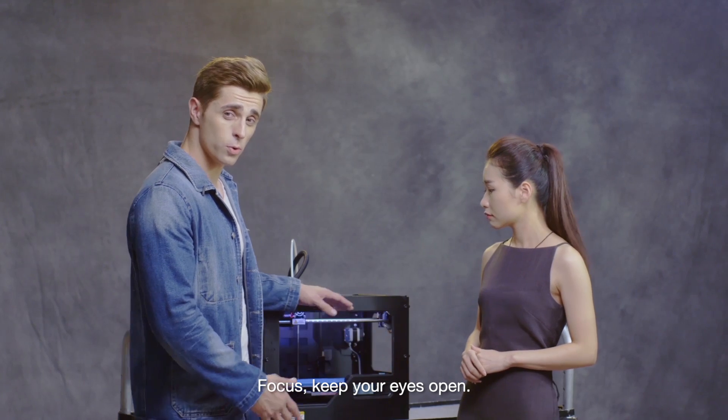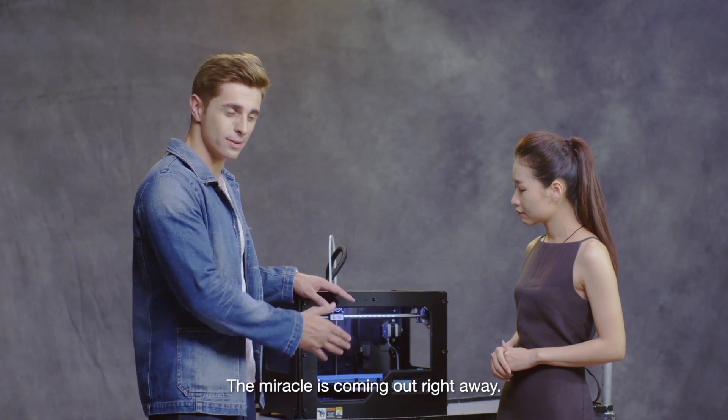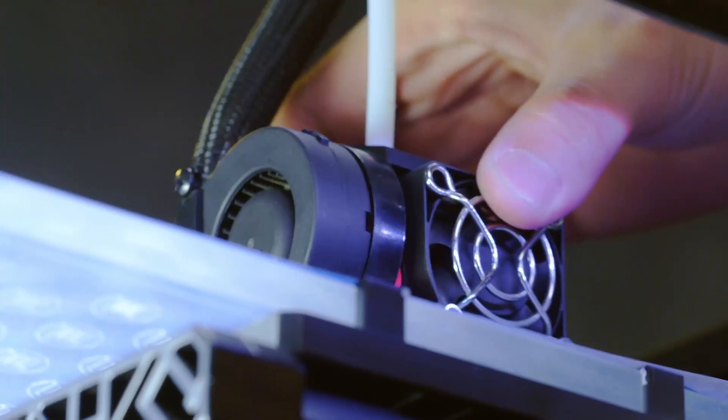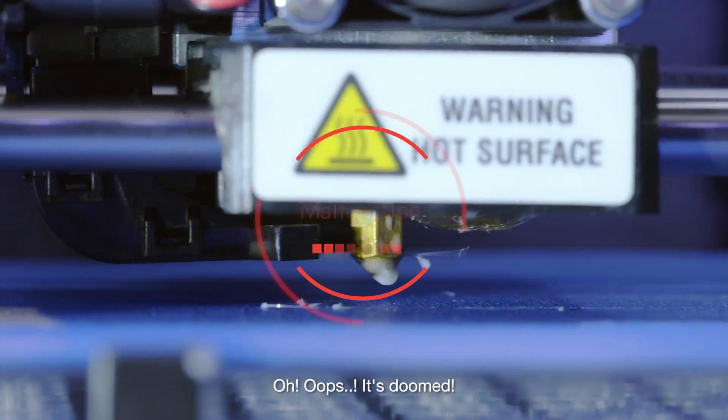Focus. Keep your eyes open. The miracle is coming right now our way. Oh, oops. It's doomed.